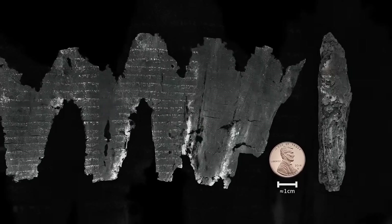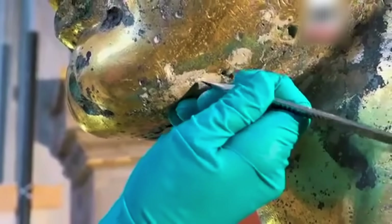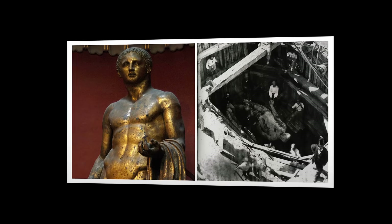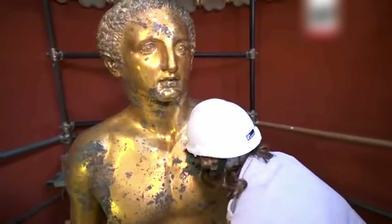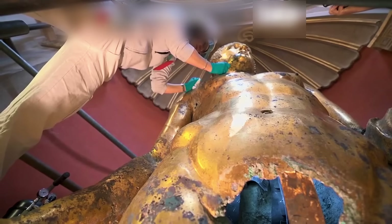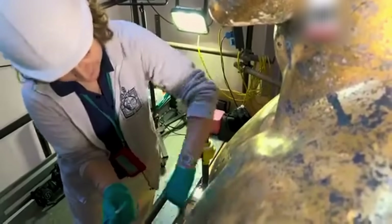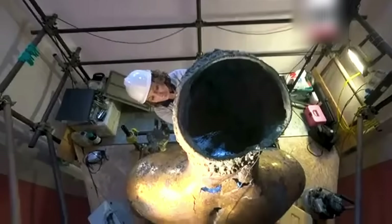The question of what might be inside becomes even more intriguing when you consider why this statue survived in such remarkable condition. The Romans buried it not by accident, but as a sacred ritual after it was struck by lightning, considered a divine touch from the gods. But here's where we face a challenge: if something truly is sealed inside this priceless treasure, how could anyone possibly see it without damaging the irreplaceable bronze?